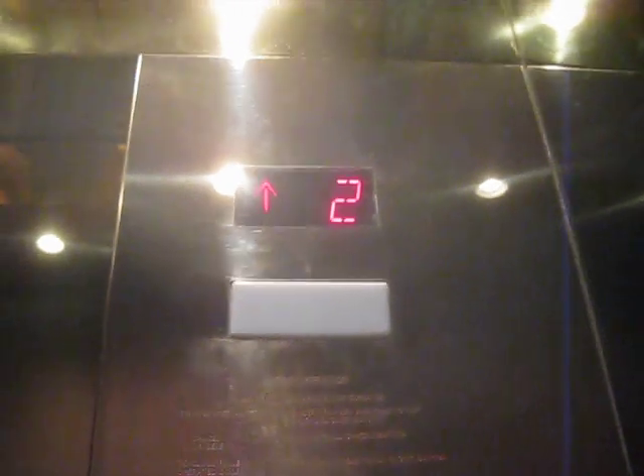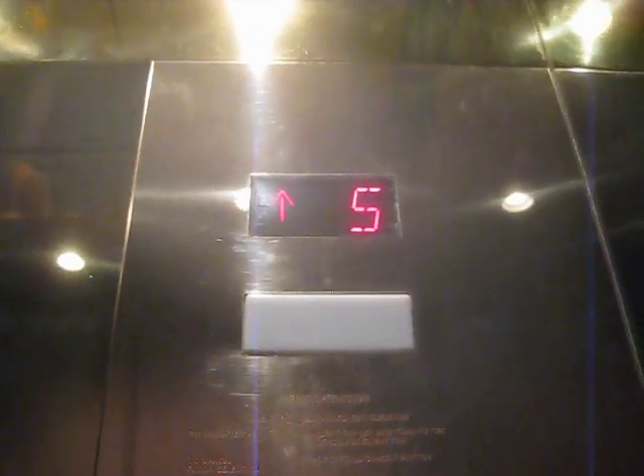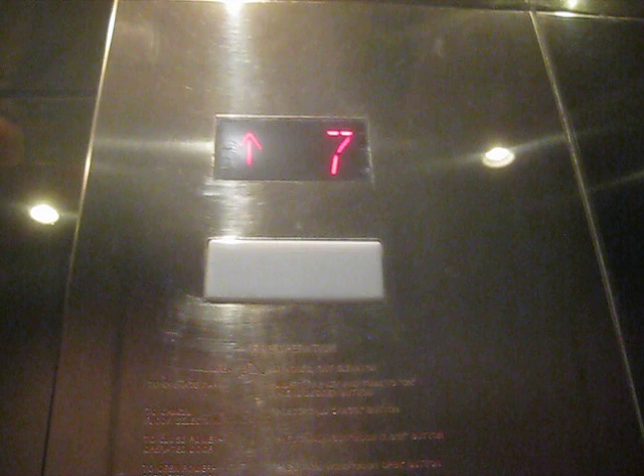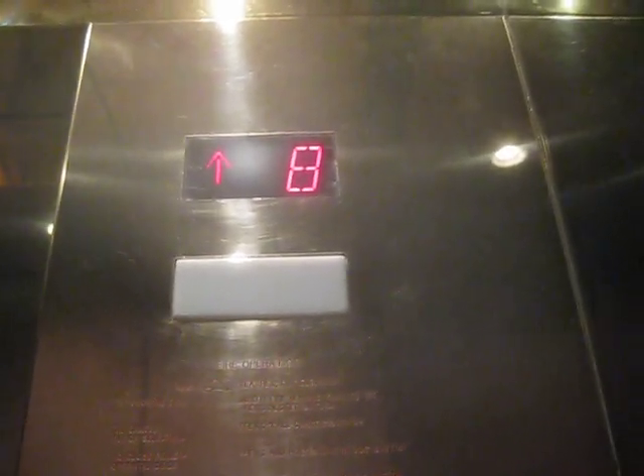These were modernized. It looks like maybe Schindler or Kone got a hold of these. Is that a good thing? Well, occasionally yeah, because some elevators do need to get redone in the future somehow. I guess this building was one of them.